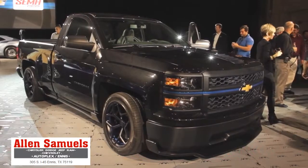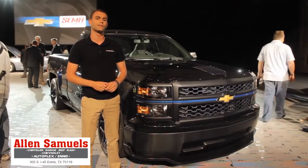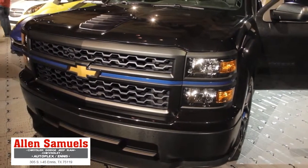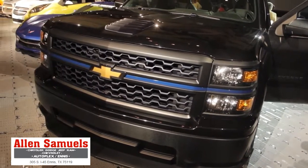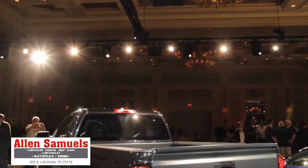It uses GM's 6.2-liter V8 to produce 420 horsepower and 460 foot-pounds of torque. But that's nothing new — in fact, it's the same engine that you'll find in many other GM truck products that are about to come out or already have. Impressive as that is, the real story here lies in the details.